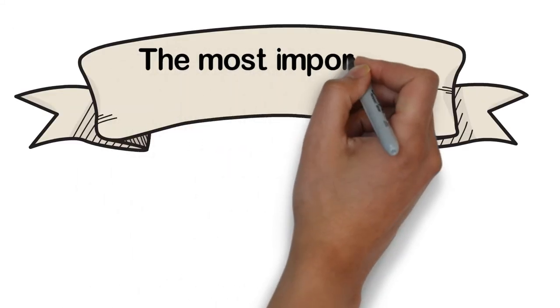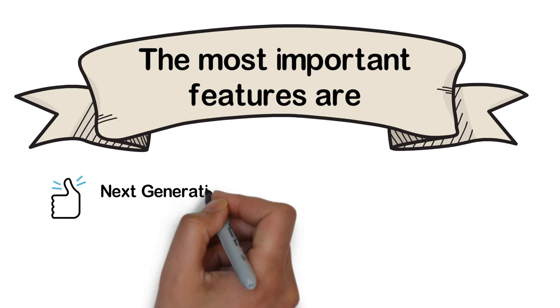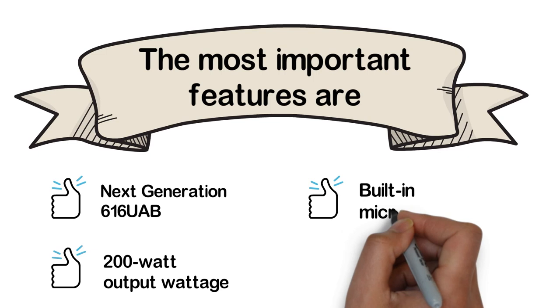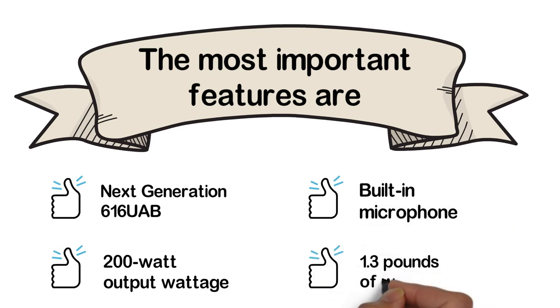The most important features are: next-generation 616UAB, 200W output wattage, built-in microphone, and 1.3 pounds of weight.